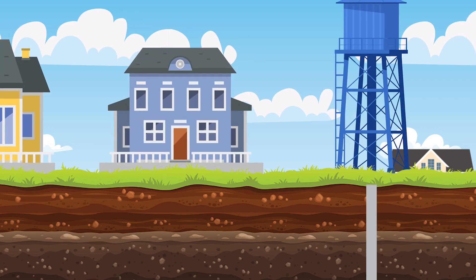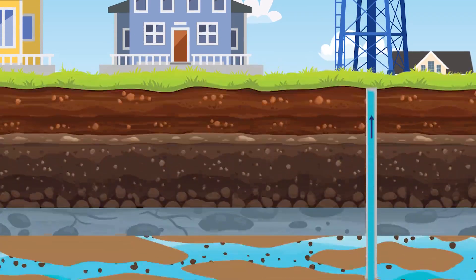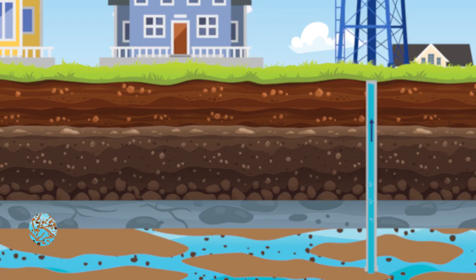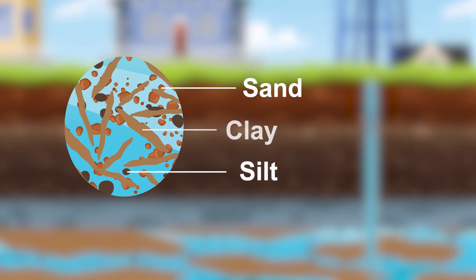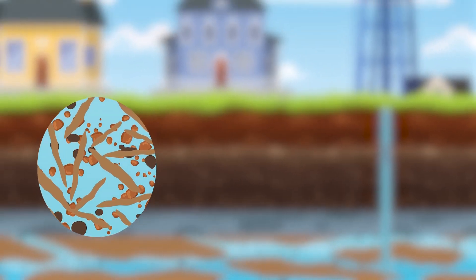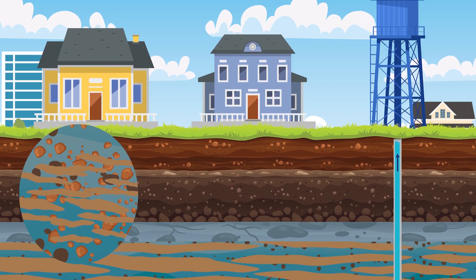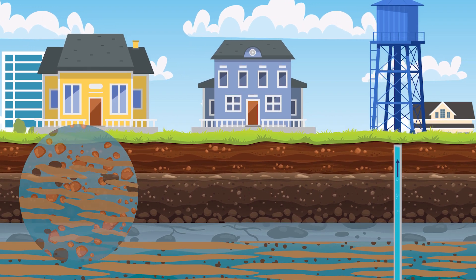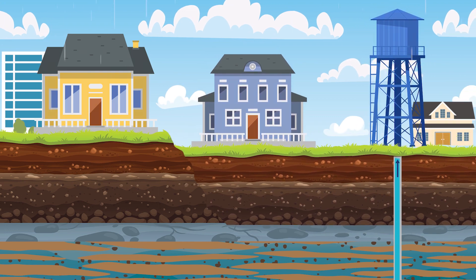Historically, the Greater Houston area has relied on pumping groundwater through wells that pull water from the aquifers beneath us. The aquifers in our region are composed of deposits of sand, silt, and clay that are saturated with water. When groundwater is pumped, the water level within the aquifer begins to decline, causing the clay and silt to compact. This compaction is then seen at the land surface as sinking or subsidence.